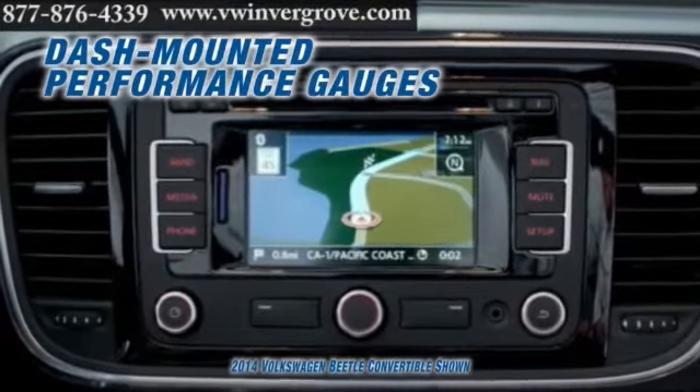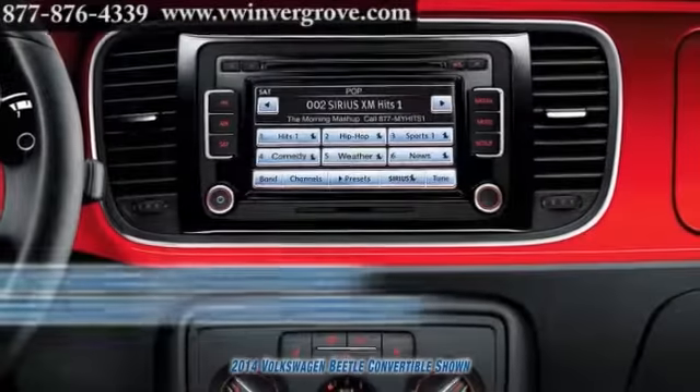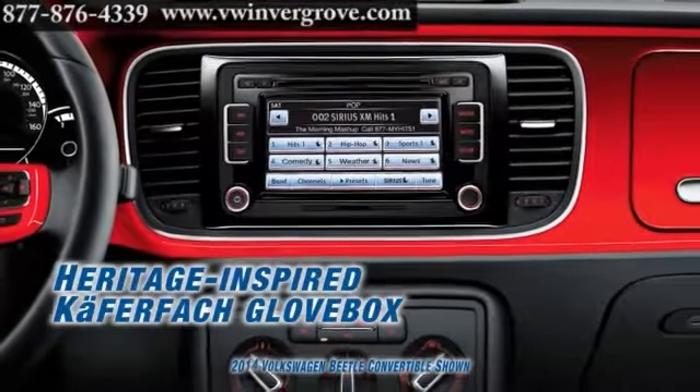Thanks to the available touchscreen navigation system, you'll be able to find your way wherever you're going and back home again.